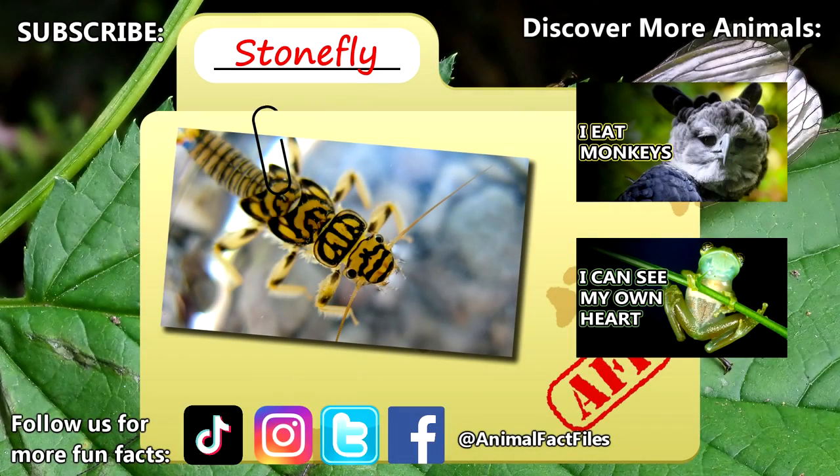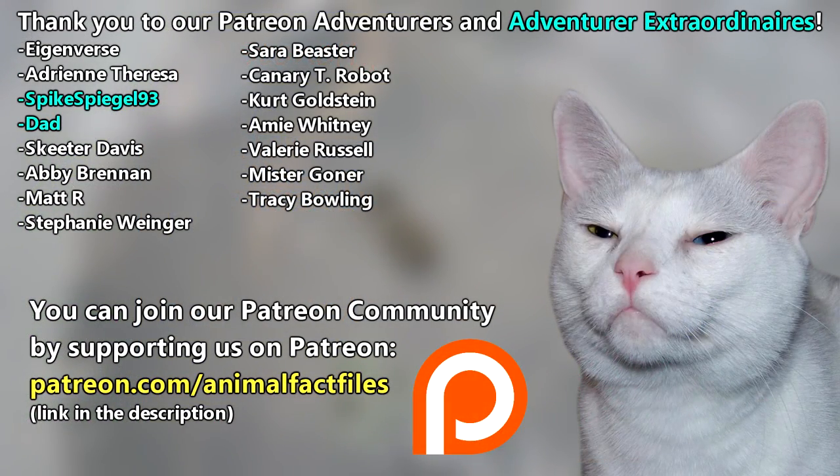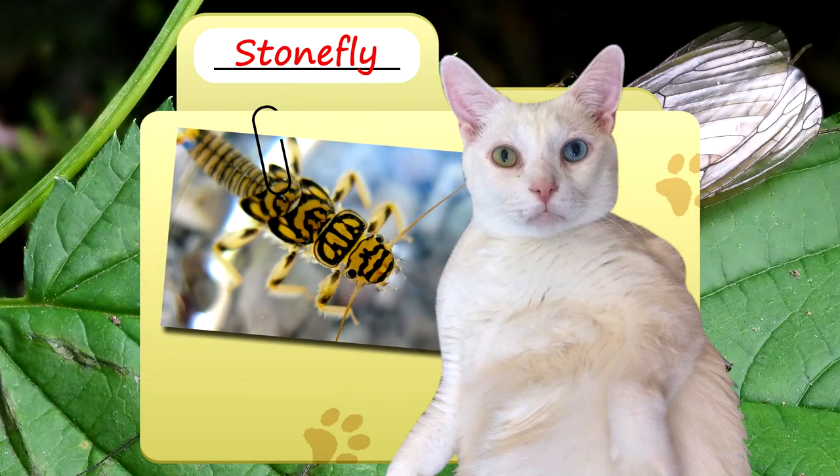For more facts on stoneflies, check out the links below. Give a thumbs up if you learned something new today. Thank you to our patrons, SpikeSpiegel93, Dad, and everyone else for their support of this channel. And thank you for watching Animal Fact Files.